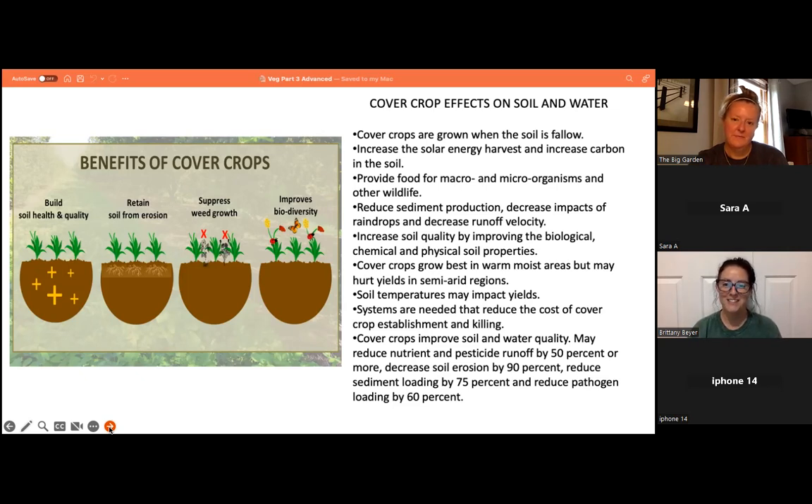Cover crop effects on soil and water: cover crops are grown when soil is fallow; they increase solar energy harvest and increase carbon in the soil, provide food for macro and microorganisms and wildlife, and reduce sediment production. They decrease raindrop impacts and runoff velocity. Cover crops grow best in warm, moist areas but may hurt yields in semi-arid regions. They improve soil and water quality, may reduce nutrient and pesticide runoff by 50% or more, decrease soil erosion by 90%, reduce sediment loading by 75%, and reduce pathogen loading by 60%.